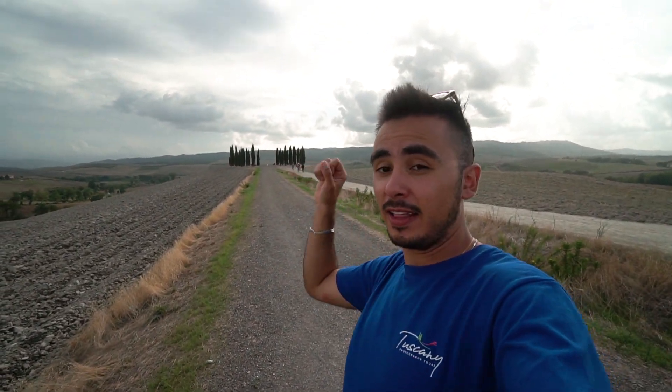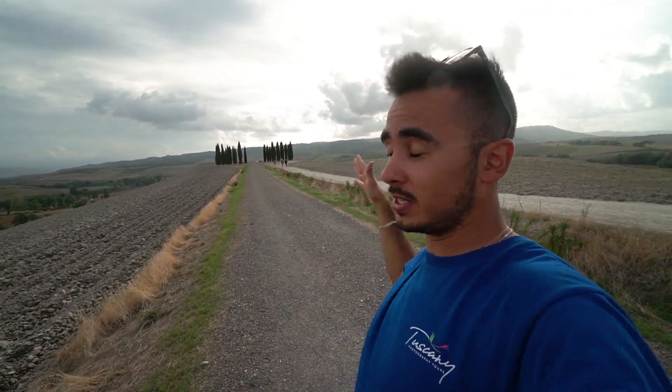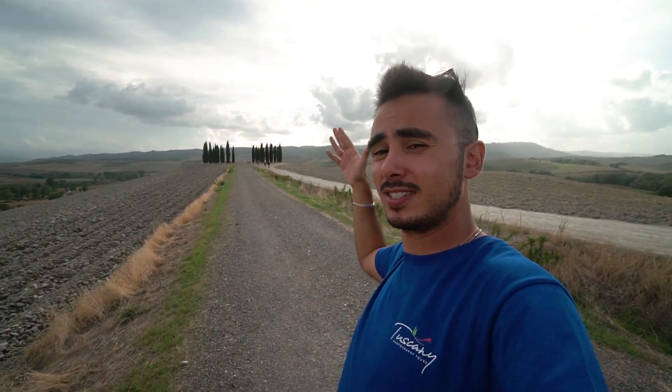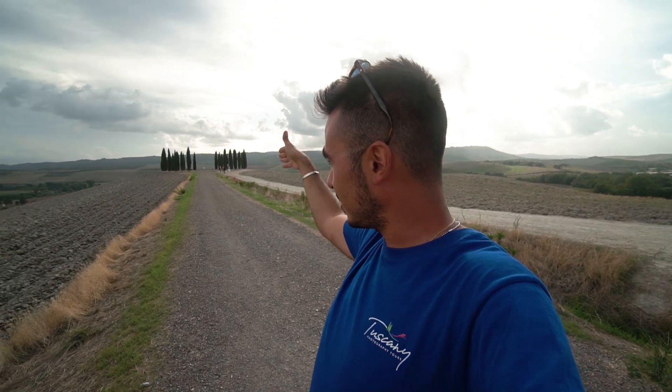One last perspective you can get at this location is this one, which you'll find if you keep walking past the first group of cypresses along the hill. You'll eventually reach a point with a very straight road and a second group of cypresses. I like to shoot it in the most symmetrical way possible — I stand in the middle of the road and point directly into the cypress trees.